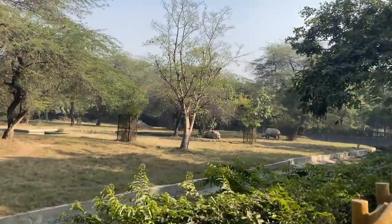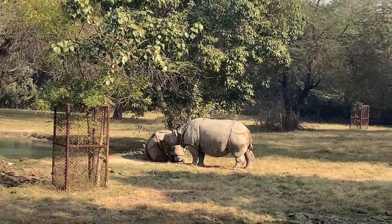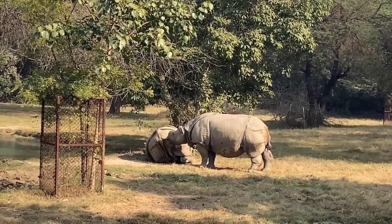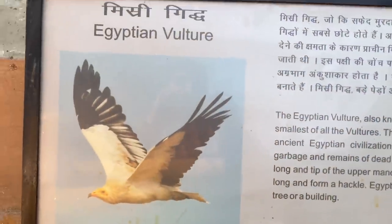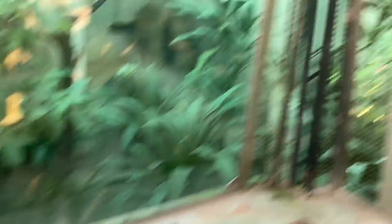Look, this is a rhino — I have seen it for the first time. And if you can see in the comments section, I will show you the Egyptian vulture. Look, this is an Egyptian vulture, and this is the most important thing.